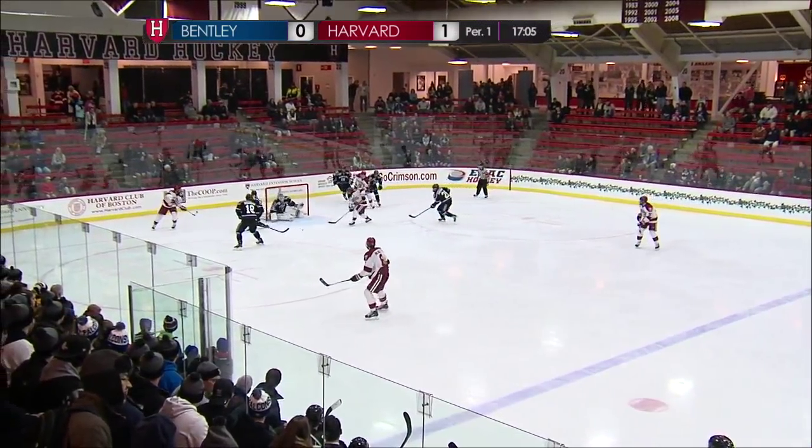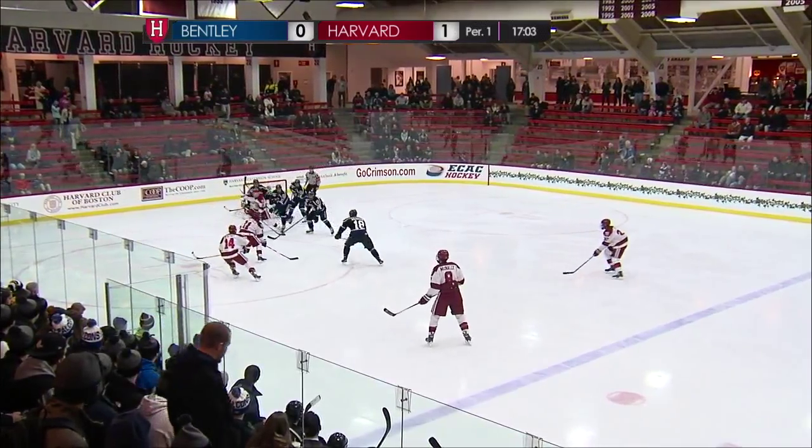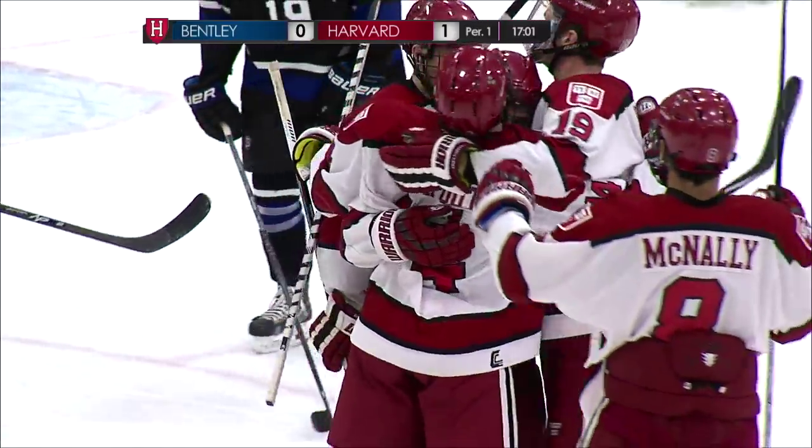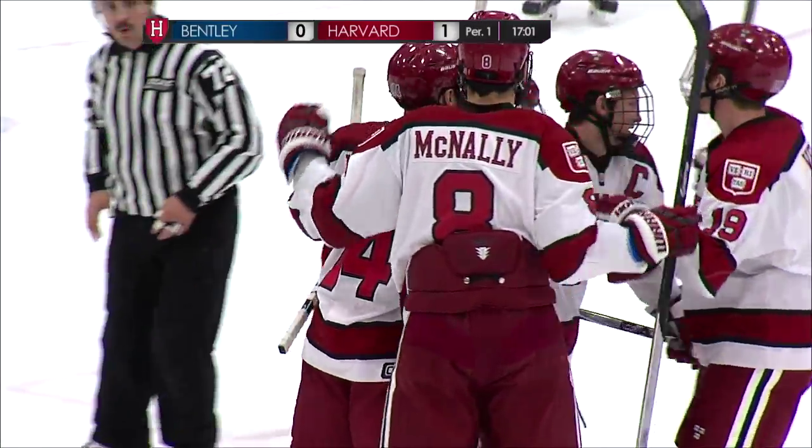Bentley this year, though, might be its best team it's had the past three years. Here's a look in front — Criscolo scores! 2:59 in, Harvard leads 2-0.